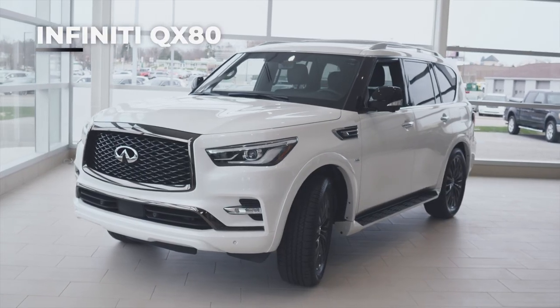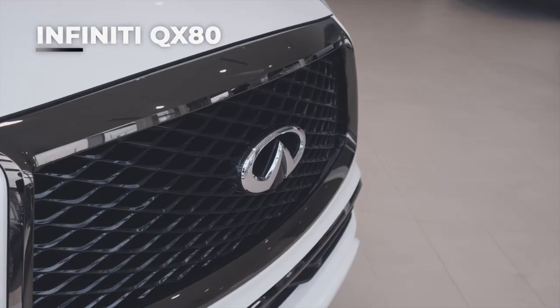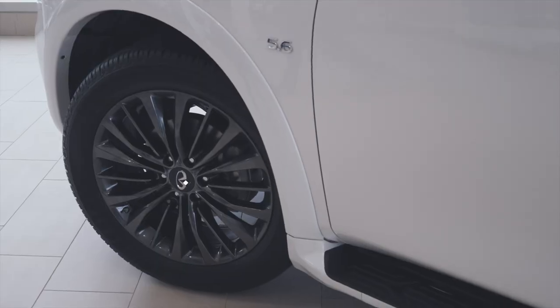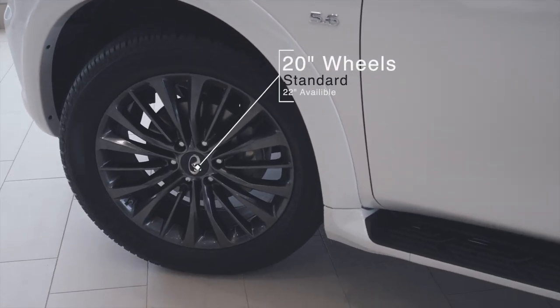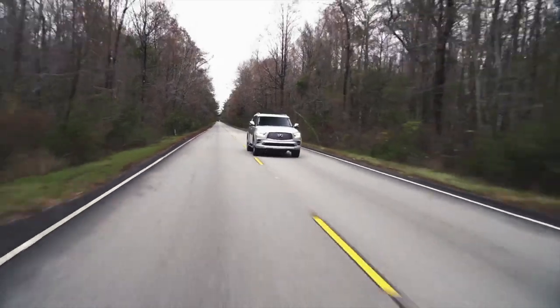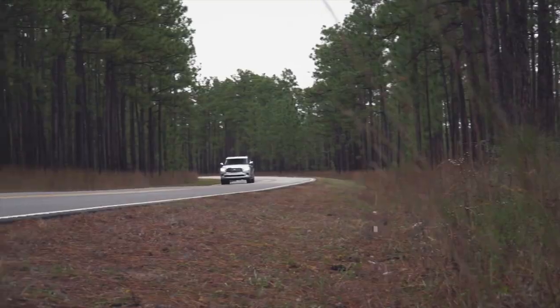The QX80's design is powerfully elegant and features the Infiniti signature grille, distinct LED headlights, and comes standard with 20-inch or available 22-inch wheels. The QX80 is powered by a 5.6-liter direct injection V8 engine, so it's able to handle just about any load you can throw at it.